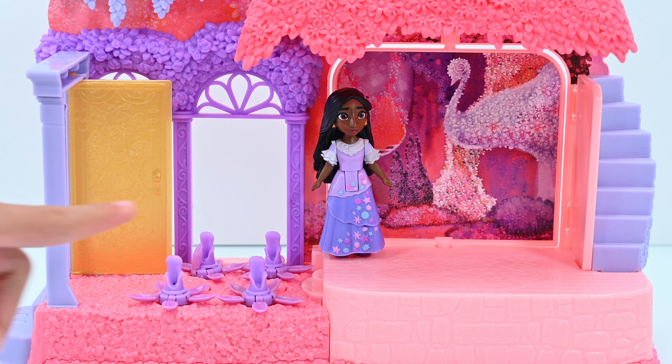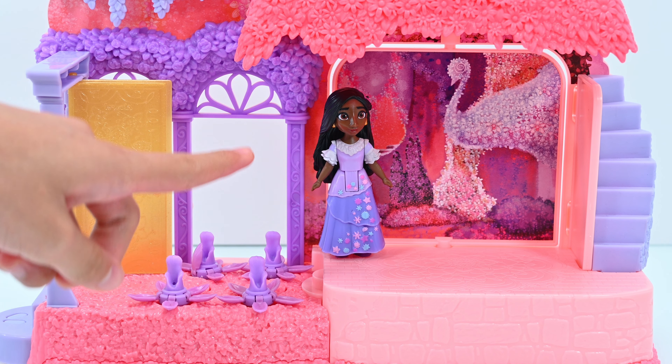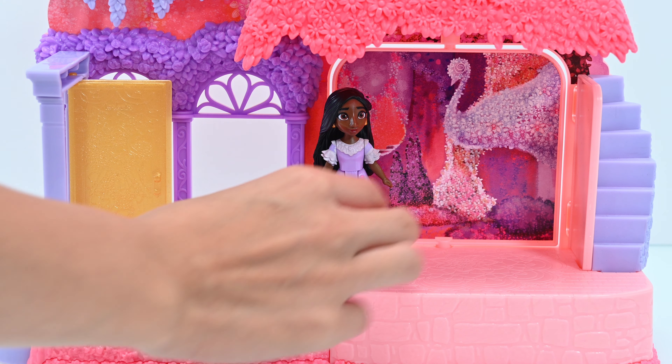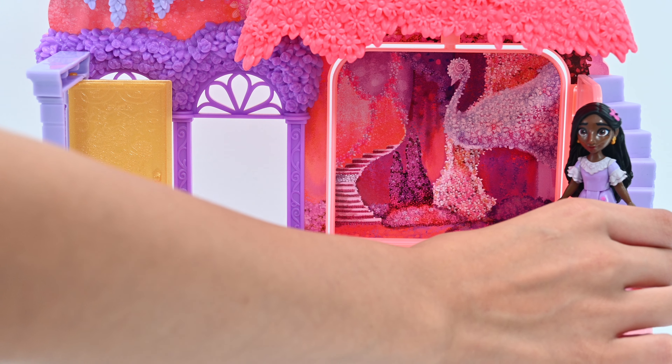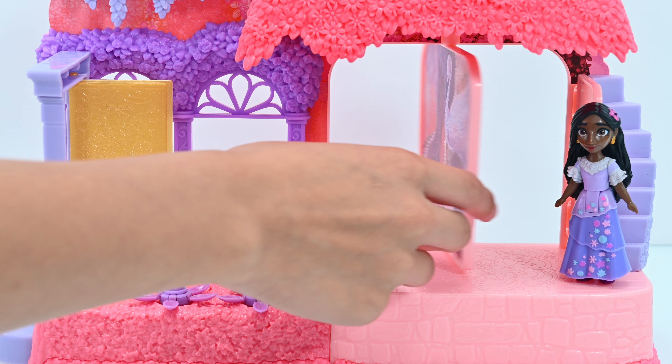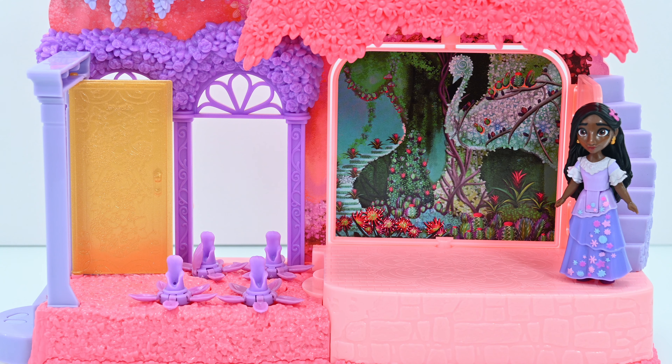Here we have a beautiful flower backdrop with lots of shades of pink and purple. And there's a surprise I must tell. Let's move Isabella out of the way. So if you move this panel, the colors start to change. Now it is more colorful — this is when Isabella starts to experiment with new different types of flowers.